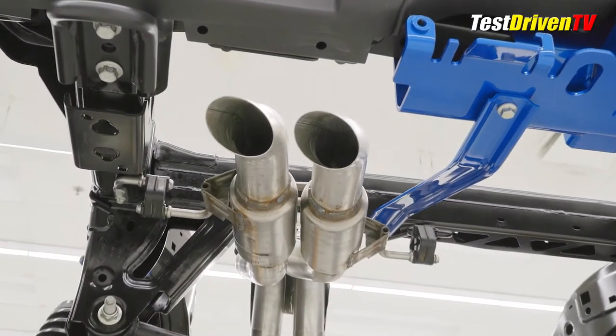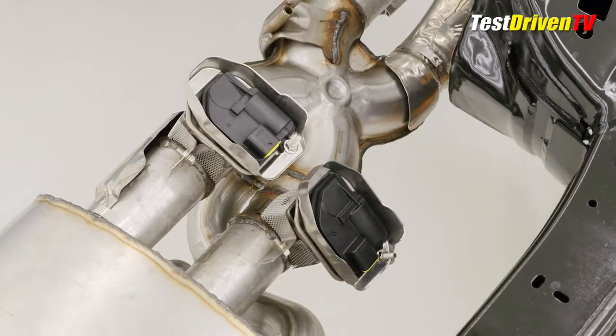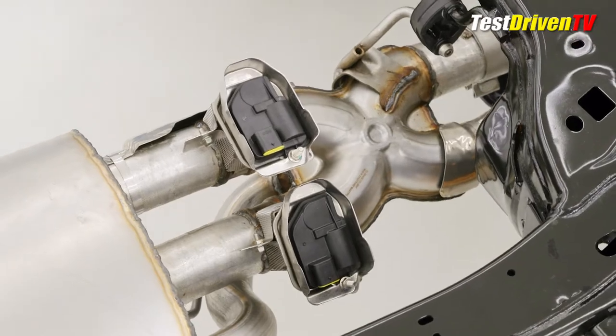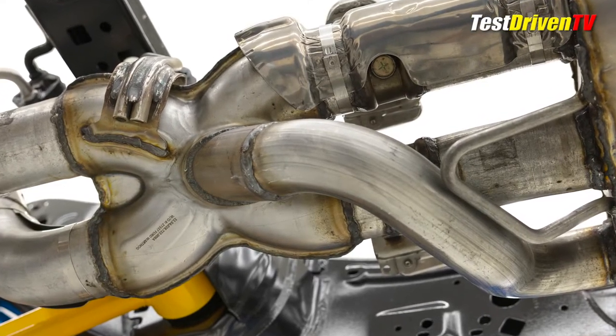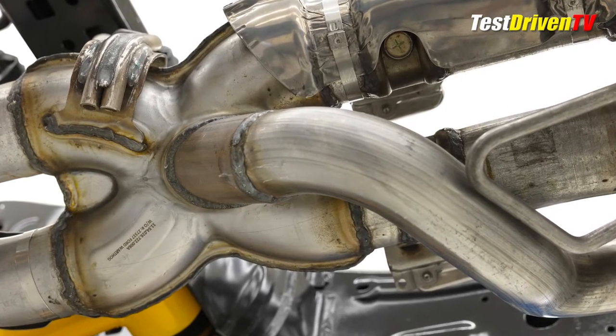Notable here is the dual exhaust system, which has a driver-adjustable dial-a-sound capability with its active valves mounted just behind a pretty unique X-pipe. Featuring what Ford calls an equal-length full dual exhaust, it has a fascinating third leg from the muffler directly into the center of the X-pipe — I find that pretty interesting.